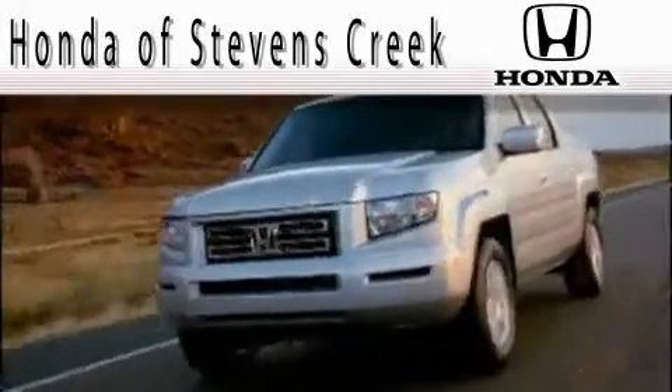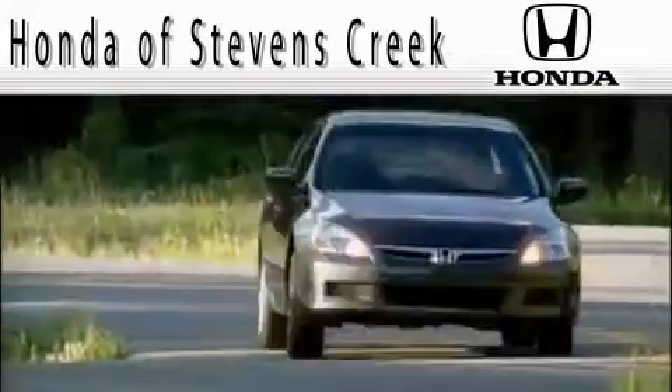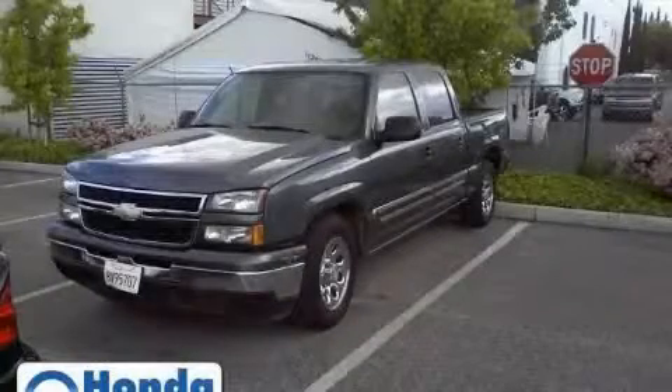Another fine vehicle offered by Honda of Stephens Creek. This is a 2006 Chevrolet Silverado.